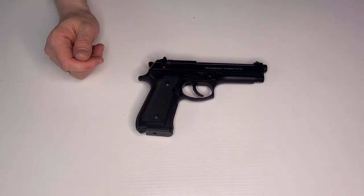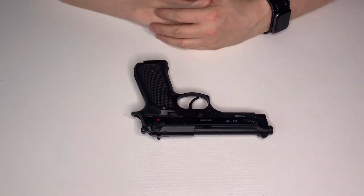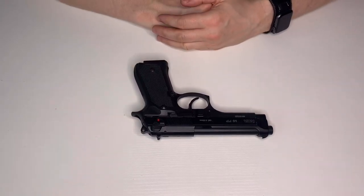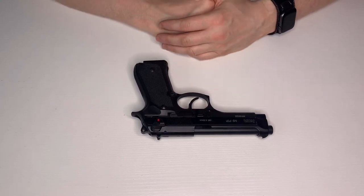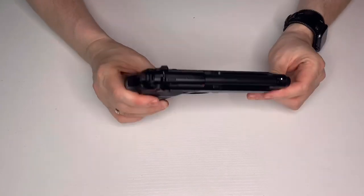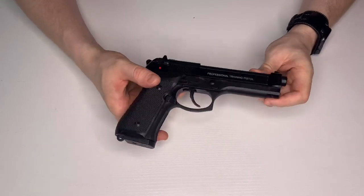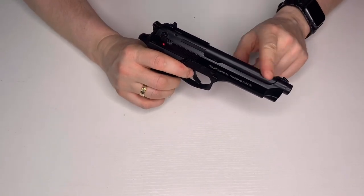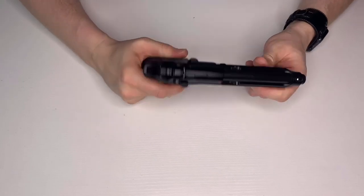Moving on — next up is a KWA M9 PTP. Back then KWAs were essentially the same as KSCs, just the unlicensed version. These were great and really good value — this actually cost me 89 pounds. It's full aluminium except for the outer barrel, which is unfortunately plastic, but the rest is full metal.